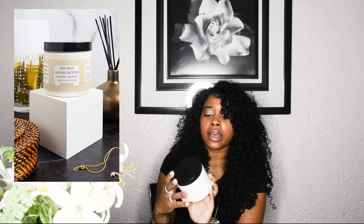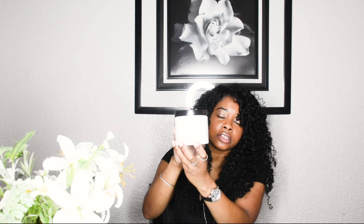Next is by Ancient Cosmetics — an Instagram brand I found. It's the Double Butter for dry skin: cocoa butter and shea butter, and it also has coconut oil. I love how natural this is — only three ingredients. It's whipped, so it's easier to apply and not hard. As you can see, the application is very easy and easy to spread.